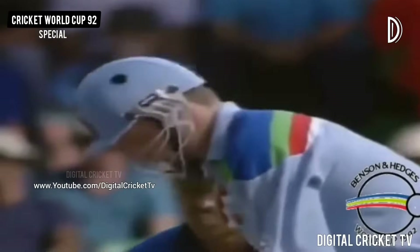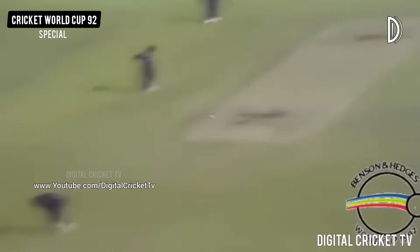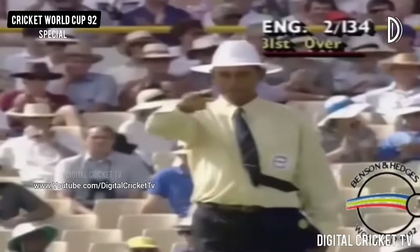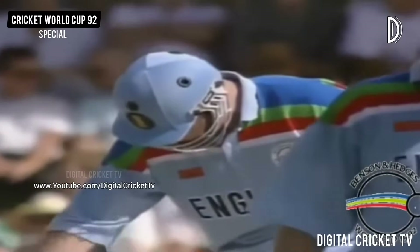Nineteen overs left and that's a very fine shot indeed to open your account there — a tremendous drive over mid-off, one bounce four. Graham Hick opens his account.